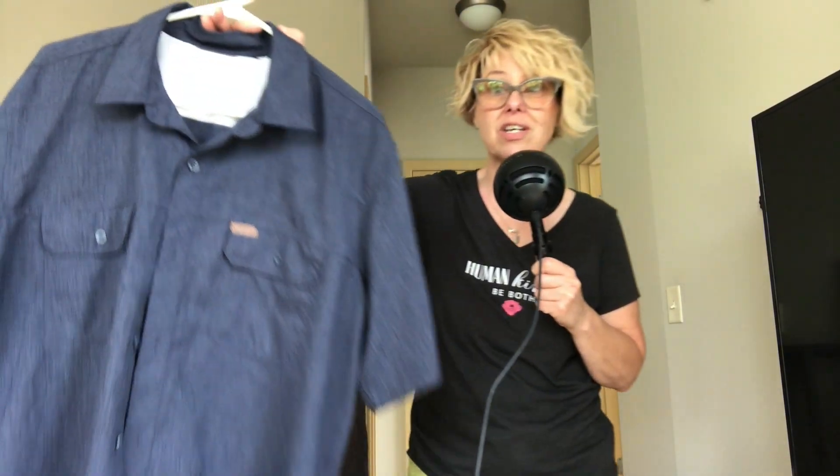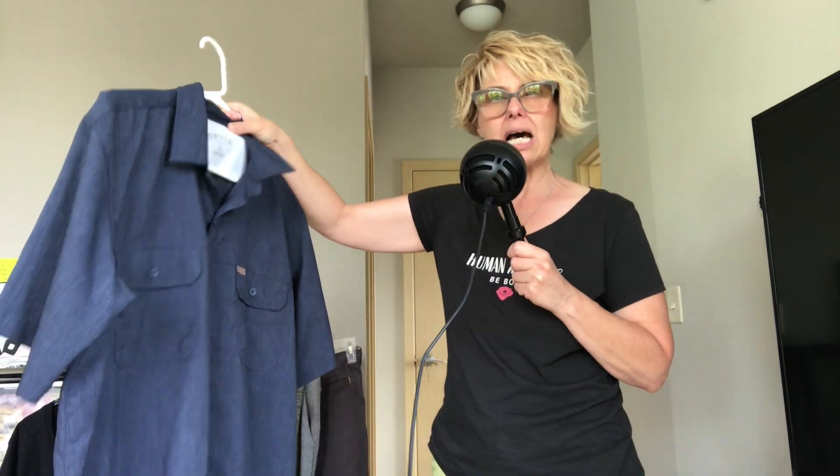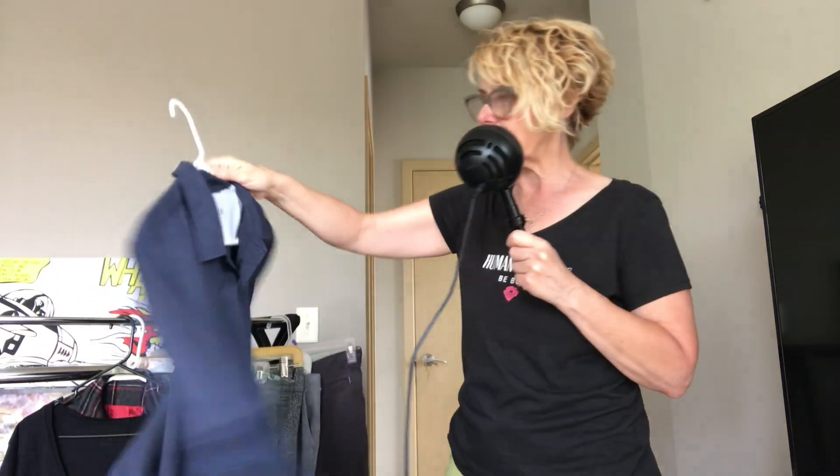First things first: this is a men's extra large tall Orvis shirt. It's one of those nylon-y shirts you can wear for hiking or fishing — really nice, lightweight shirt.